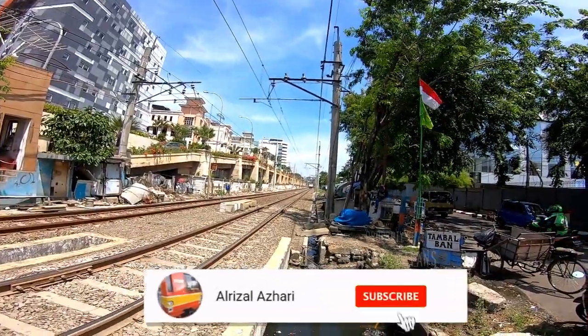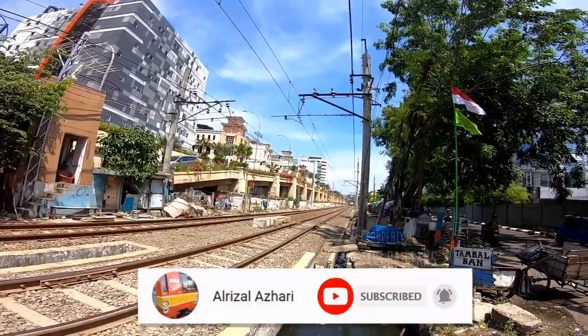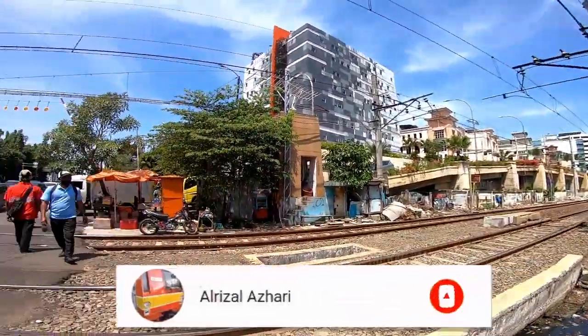Bagi yang suka video ini, silahkan di like, share dan komen. Yang belum subscribe, silahkan di subscribe ya guys. Terima kasih, sampai jumpa di video vlog gue berikutnya.